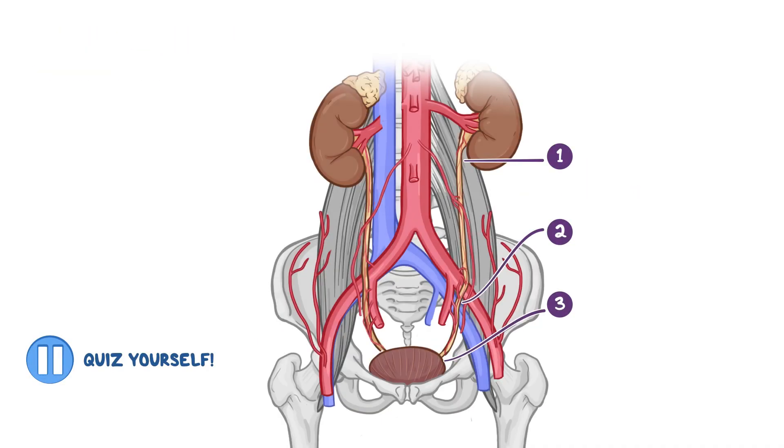Time for a pop quiz! Can you name the three constriction points of the ureters where renal stones can get lodged?